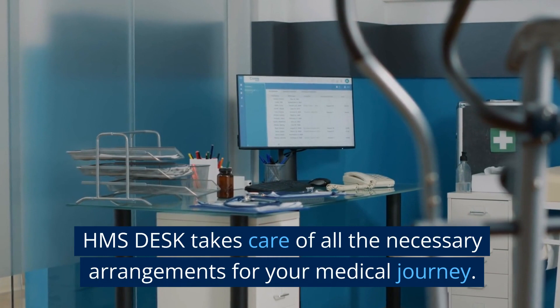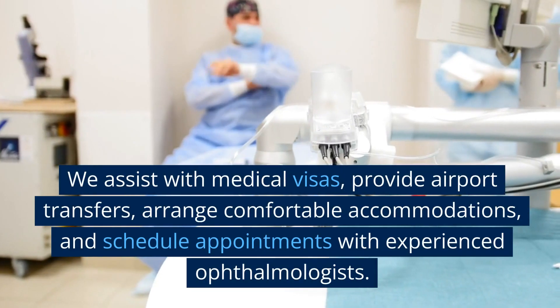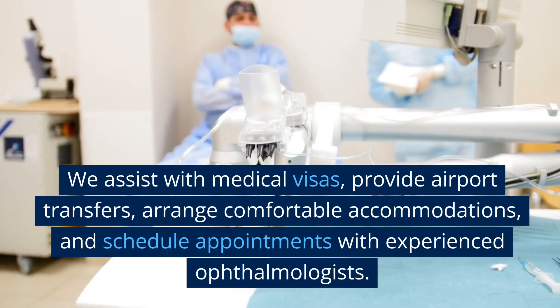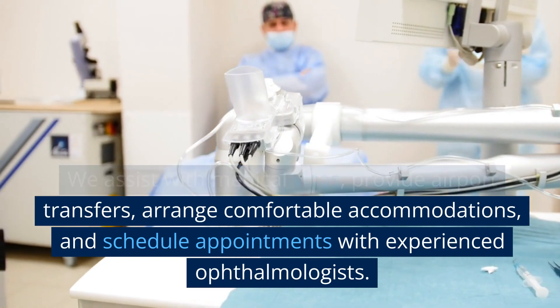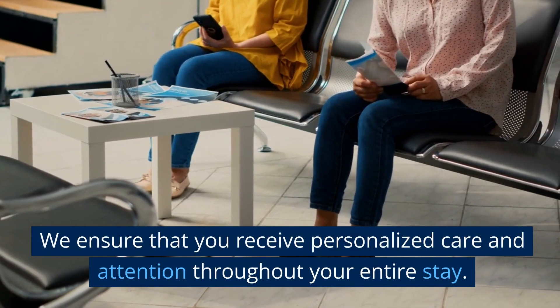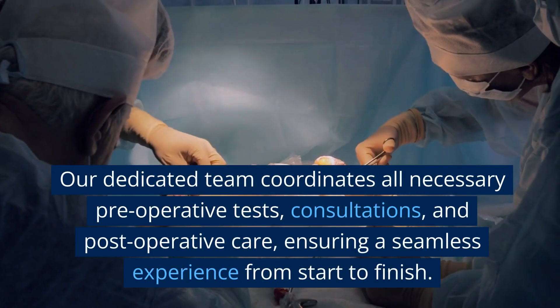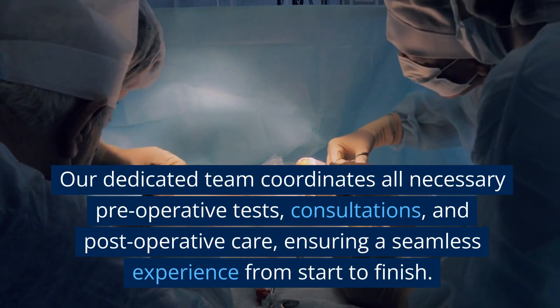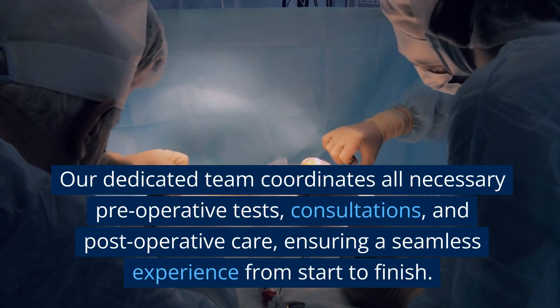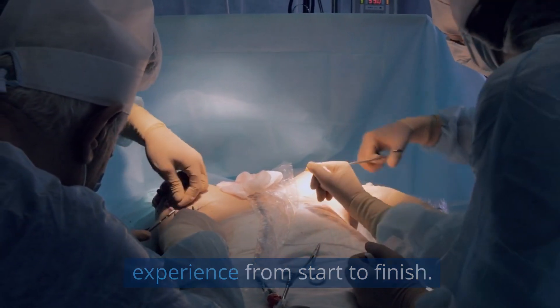HMS Desk takes care of all the necessary arrangements for your medical journey. We assist with medical visas, provide airport transfers, arrange comfortable accommodations, and schedule appointments with experienced ophthalmologists. We ensure that you receive personalized care and attention throughout your entire stay. Our dedicated team coordinates all necessary pre-operative tests, consultations, and post-operative care, ensuring a seamless experience from start to finish.